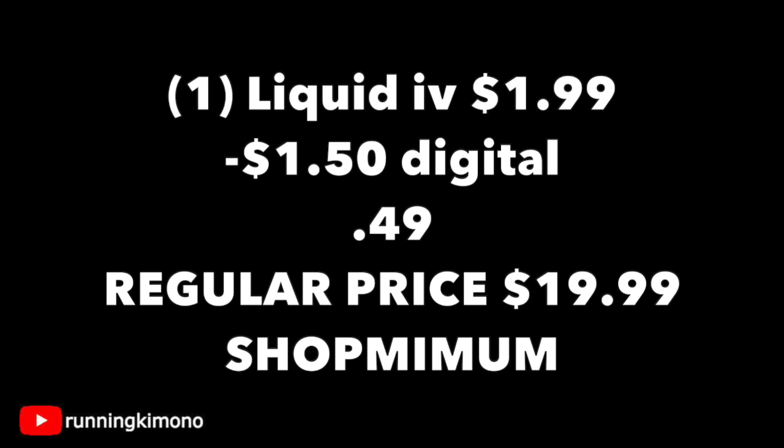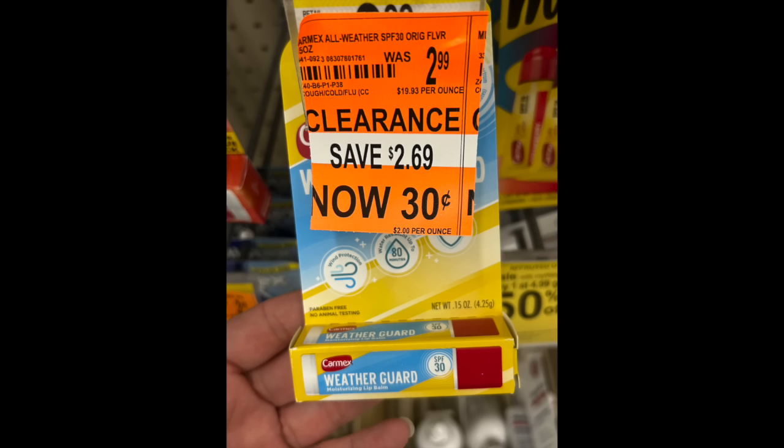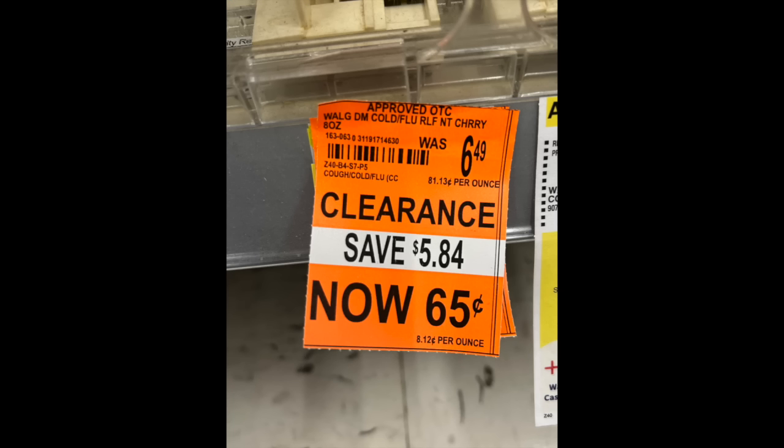Just to let you guys know — clearance is always a 'your mileage may vary' situation. What's happening here in Michigan might be the same in Texas, but Maine might be excluded till next week. So keep an eye out on this cold and flu stuff or ask for a price check in the nicest way possible. We also have the Carmex Weather Guard lip balm for 30 cents at 90% off — if you're in a colder climate, you know this is worth its weight in gold. And a Walgreens generic cold flu medication in cherry, the 8-ounce, for 65 cents. I love seeing those 90% off stickers, so definitely walk down the cold and flu aisle.